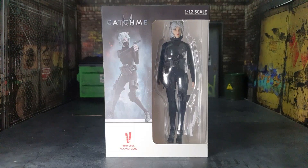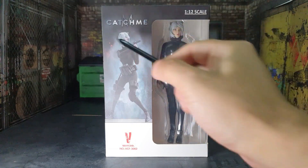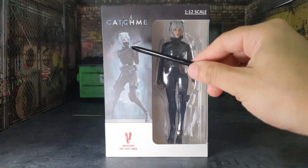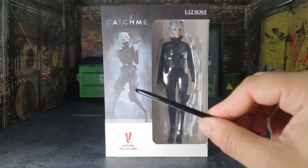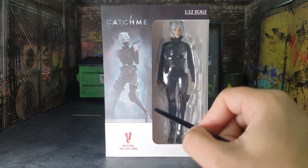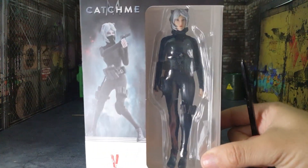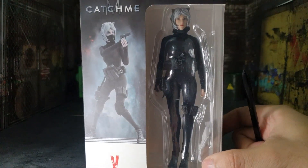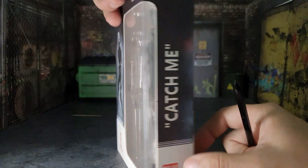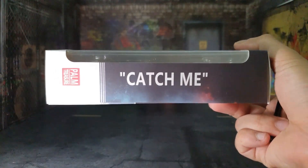Alright guys, we're going to talk about the packaging, its contents, and then we'll get into the actual review. Here on the front we have the Catch Me logo, the 1/12 scale notation on the top right, a really cool photo of her, the Very Cool logo at the bottom left with the figure number. You get a cool view of her with the little cat ears — very dope.